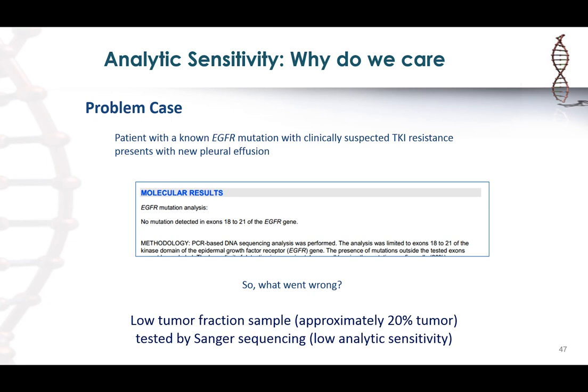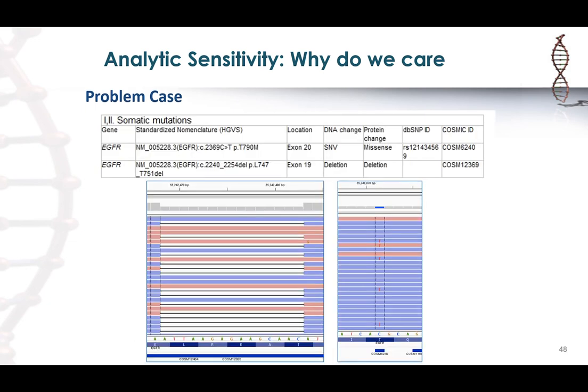On NGS, not only were we able to detect the EGFR exon 19 deletion — the known sensitizing mutation — we also detected the T790M mutation, the resistance mutation they were clinically worried about, present in the sample at a lower allelic frequency in a subclonal population. It's critical that we pick the right platform when testing samples, especially when you have a low tumor fraction sample.